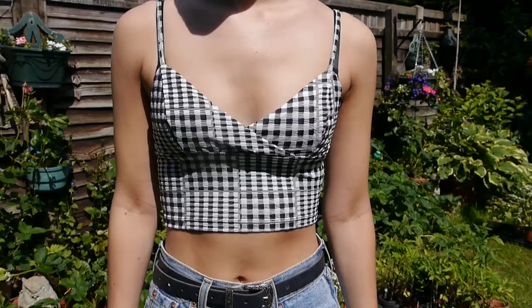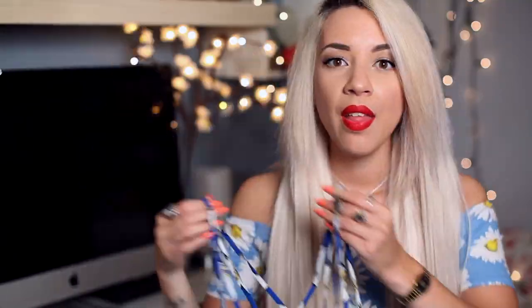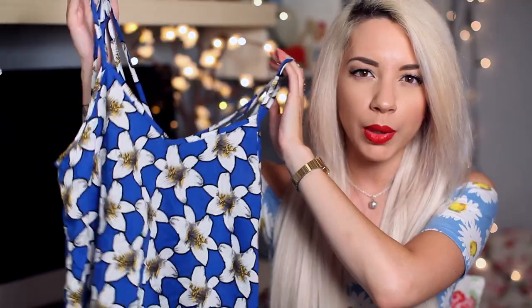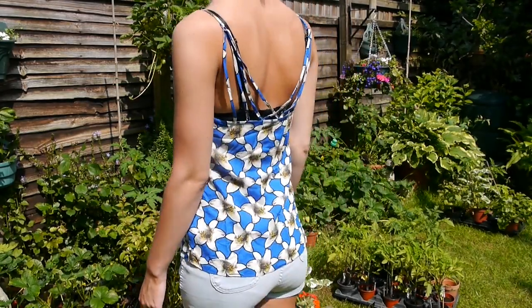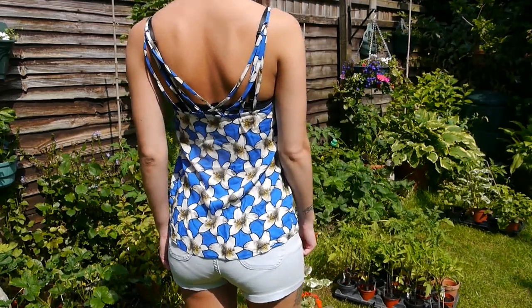Of course I went to Topshop and got a bralette — I'm addicted to bralettes at the moment. I love the check design of this one and it was £18. Then I spotted this beautiful cobalt blue top; I really love cobalt blue and think it's a colour I need more of in my wardrobe. I love the detail of the back — the straps are so nice. This was £26.